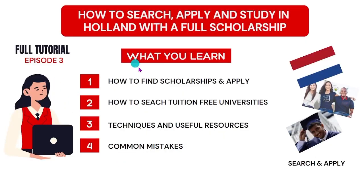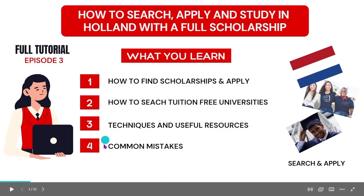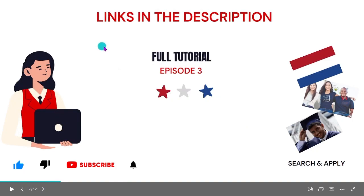In this video you will learn how to find scholarships and apply — we'll be talking about Holland. Secondly, I'll teach you how to search for tuition-free universities. Thirdly, we'll cover some useful techniques and resources you can use to better understand scholarships, and finally we'll discuss common mistakes. Be sure to subscribe if this is your first time.